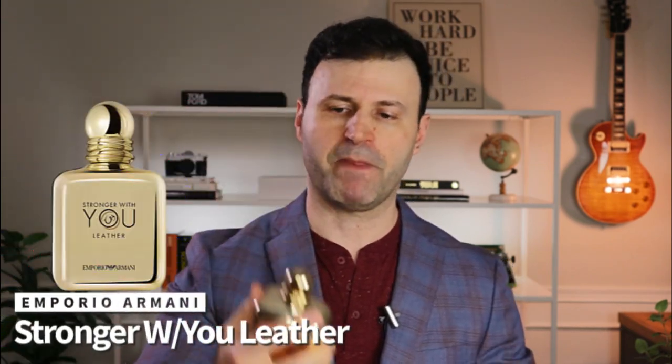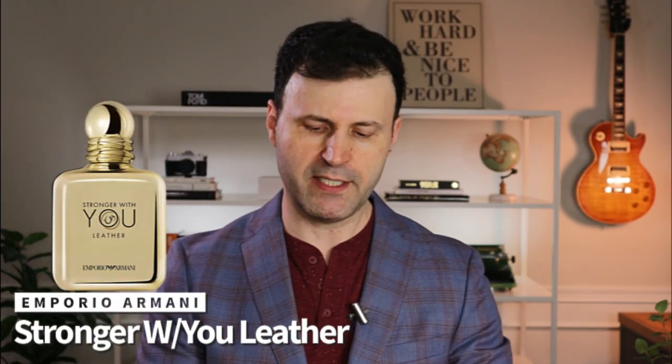Next up, this one was an exclusive to the Middle Eastern market, but you can actually find it at discounters at this point. In my opinion, it's the best flanker from this lineup — the Emporio Armani Stronger With You collection. This is the leather flanker, which came out in 2019, exclusive to the Middle East. I picked it up at fragrancebuy.ca, and this is a beast of a fragrance.